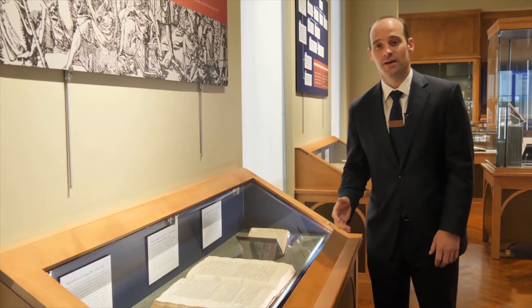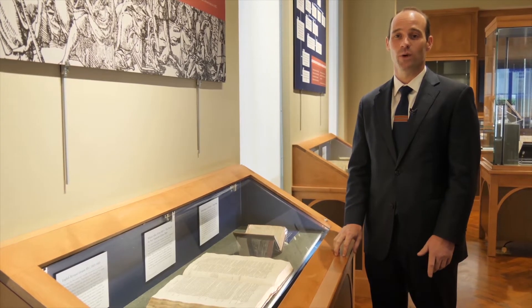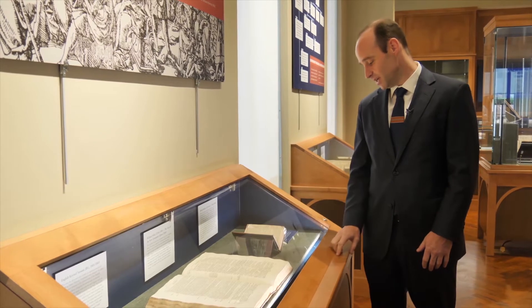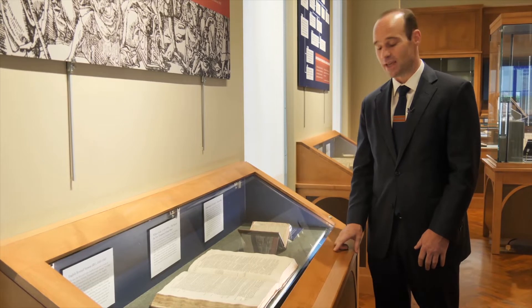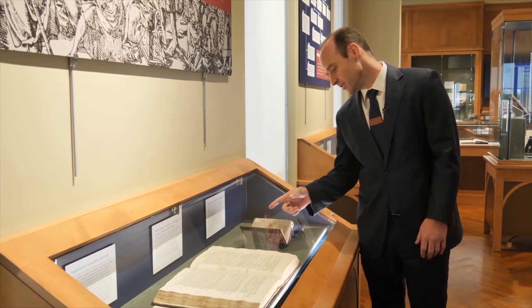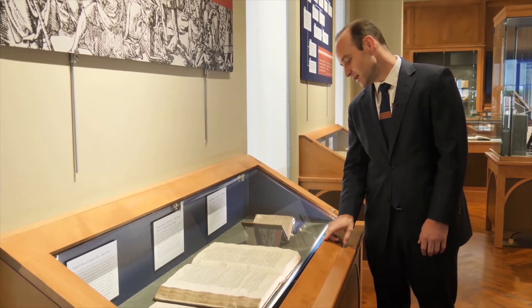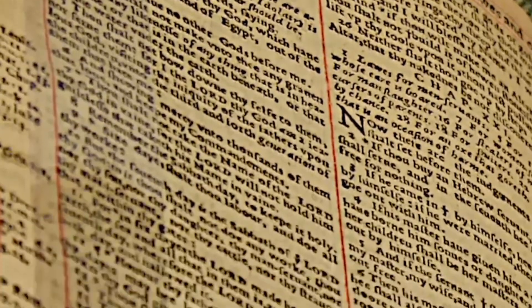What we have here is a 1631 printing of the King James Bible, which is known as the Wicked Bible. The printing of the Bible is, of course, a human endeavor, and therefore prone to lots of mistakes. This is a very famous mistake made in the 1631 printing: here, in the printing of Exodus 20, which is the traditional listing of the Ten Commandments, the Seventh Commandment has an important word left out, and it reads, 'Thou shalt commit adultery.' This was very scandalous and controversial at the time.